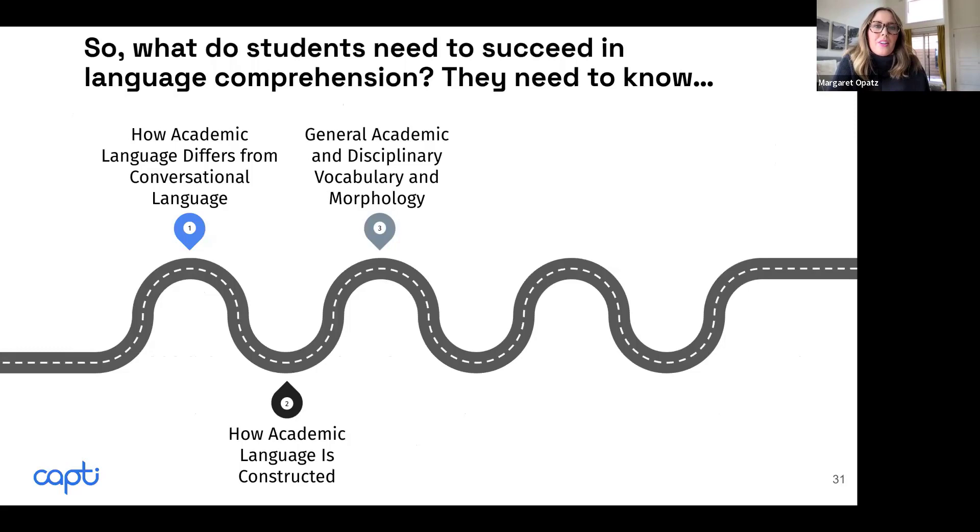Students also need to know that there is general academic vocabulary that goes across the disciplines. They also need to know the disciplinary vocabulary and the morphology — parts of words. Sean is going to walk us through this section. Sean is a vocabulary guru.